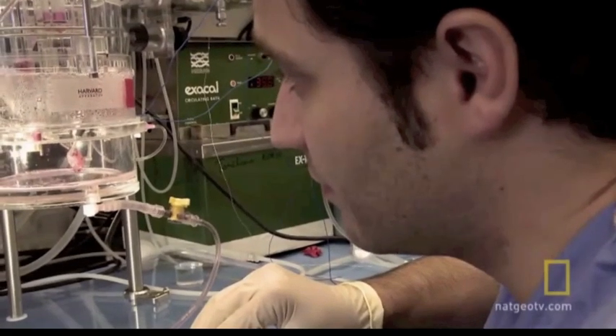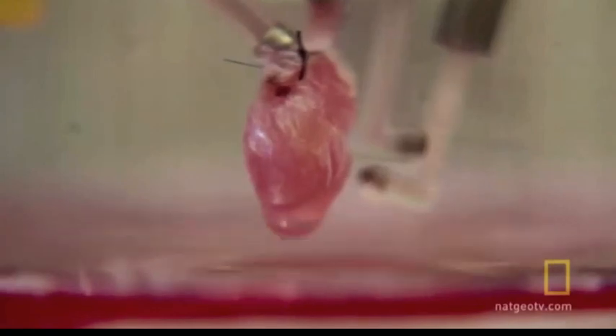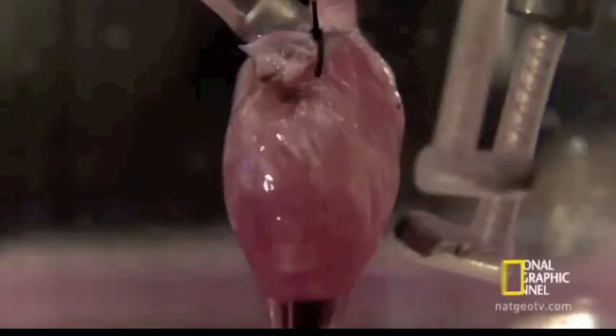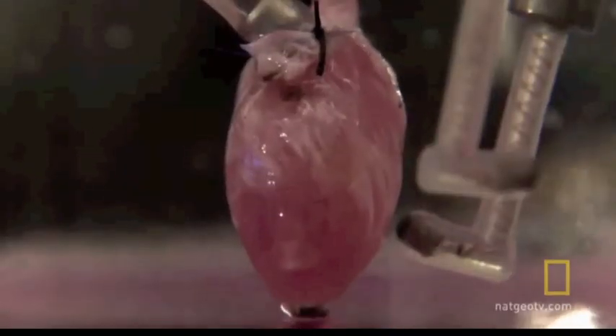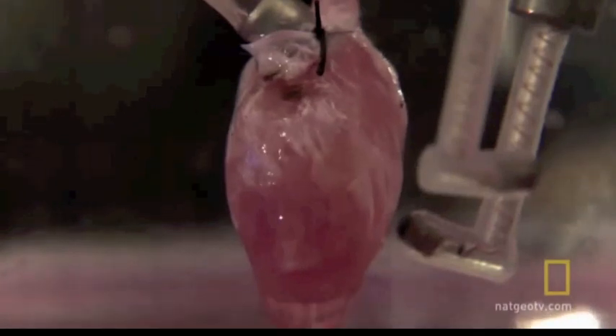But will it beat? Harold administers a shock, the same way a paramedic jolts a heart attack victim back to life. The first moment when you look at this heart and you see it take its own beat, what becomes overwhelming in that very moment is the hope that this might be the first step towards growing an organ that can be transplanted. The beating of this tiny heart signifies a strange and remarkable point in human history — our ability to reanimate a dead organ.